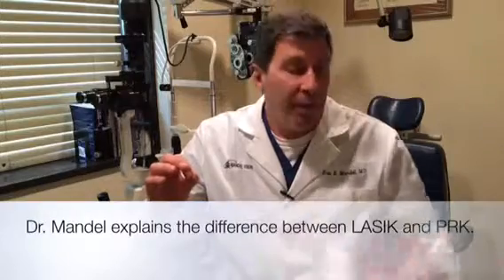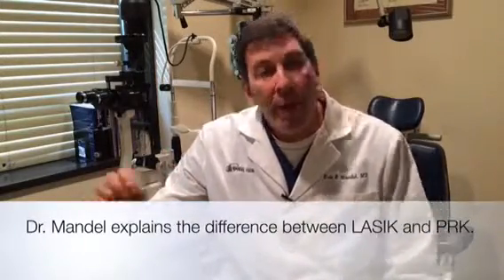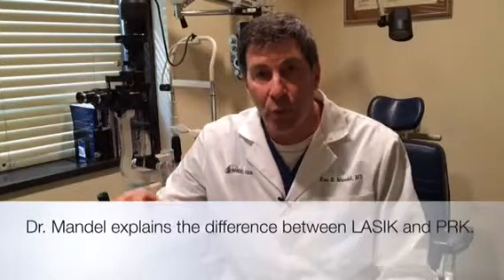LASIK patients — the vast majority — the next day go to work, work out, and drive. PRK patients, the next day, most do go to work, but I tell them to increase the font size on their computer for the first four to six weeks.